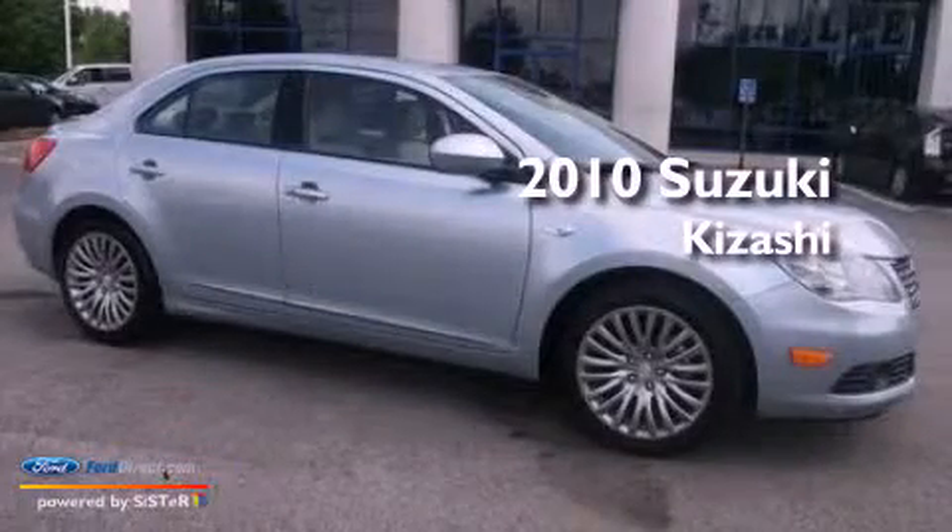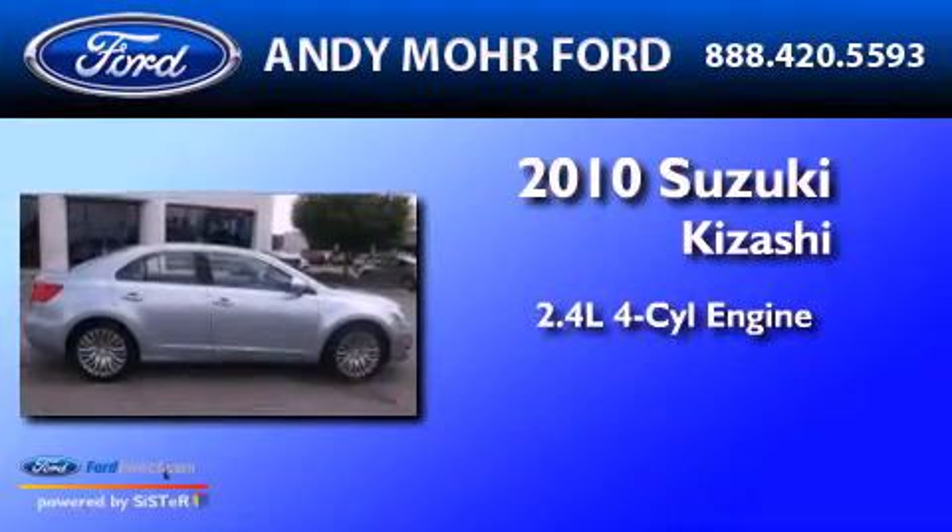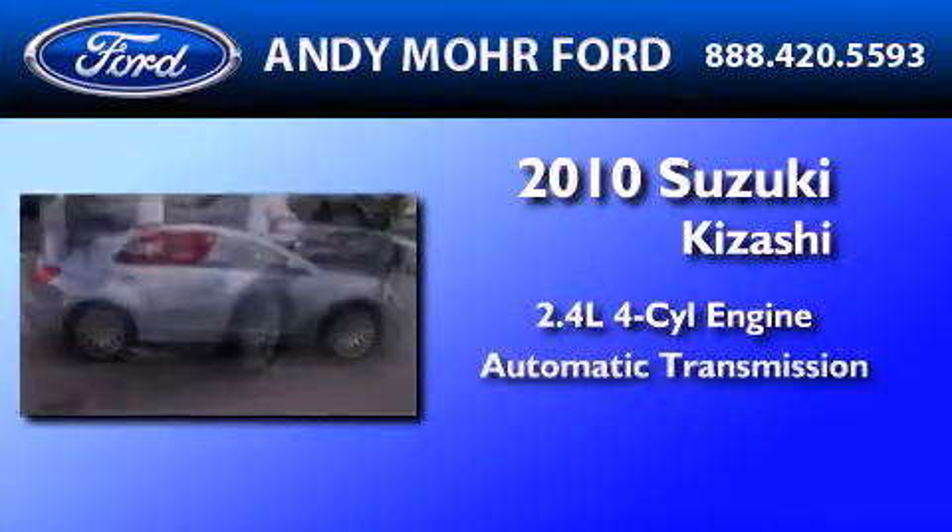This is a 2010 Suzuki Kizashi. It features a 2.4-liter, four-cylinder engine and an automatic transmission.